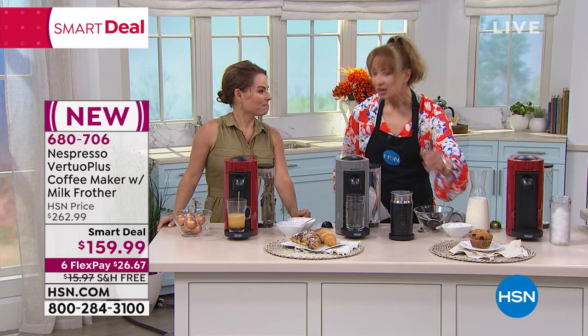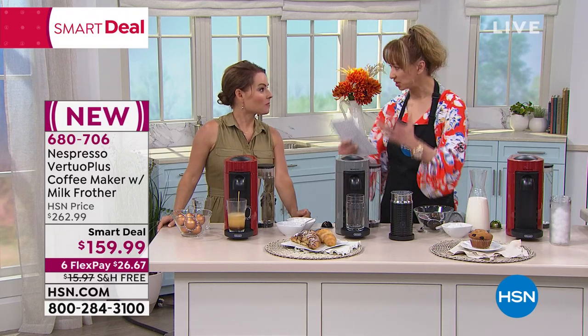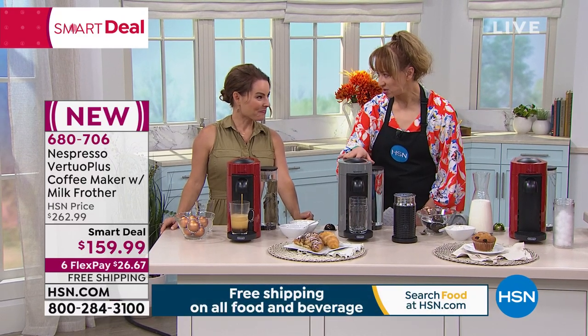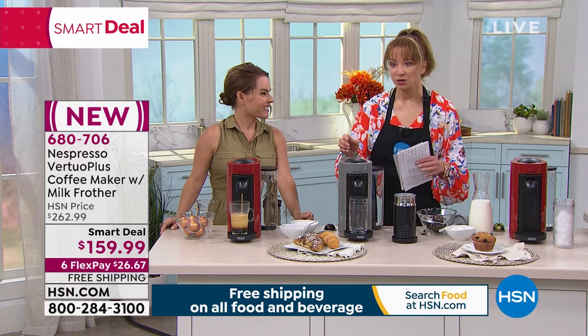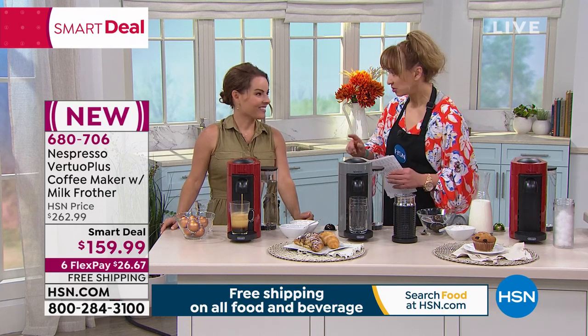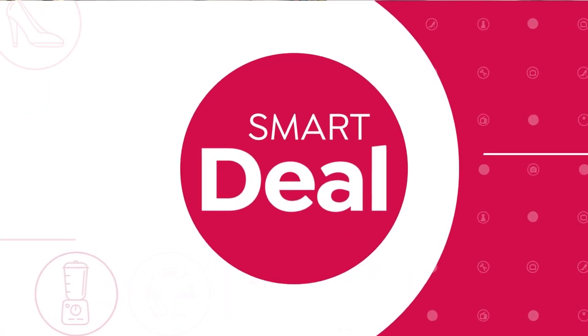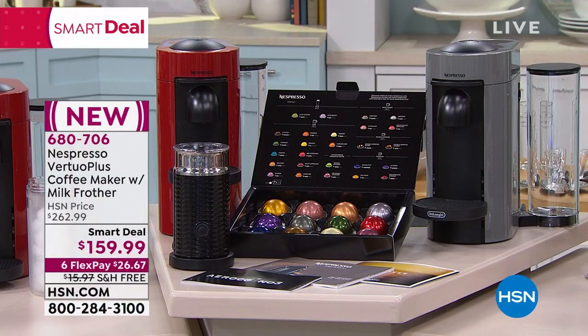The finest coffee brew in the world. The way they source their beans, the way they protect the materials. But here's my favorite part — HSN exclusive. When we talk about a value, this is almost $300 — $262 if you shop anywhere else. It's the famous Nespresso. We had you at Crema.